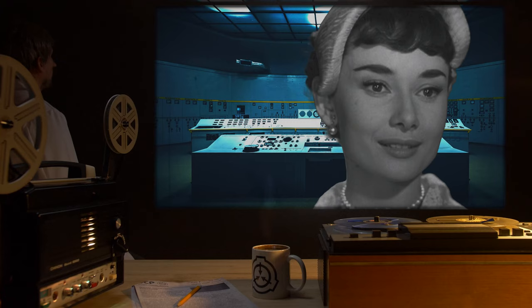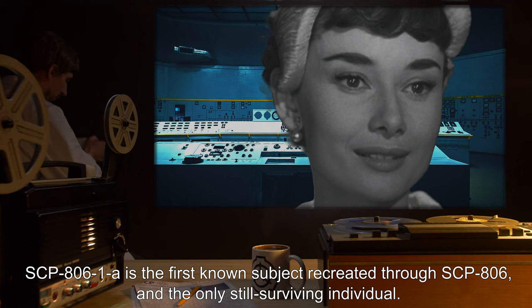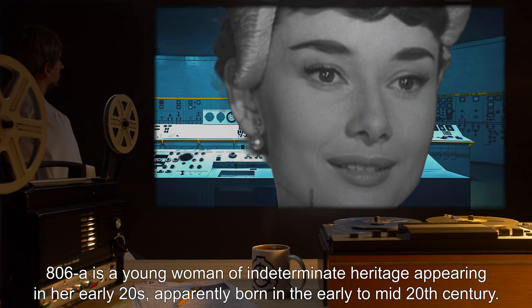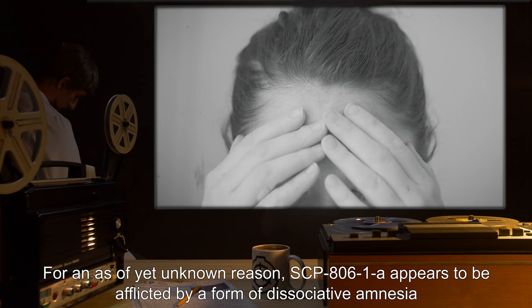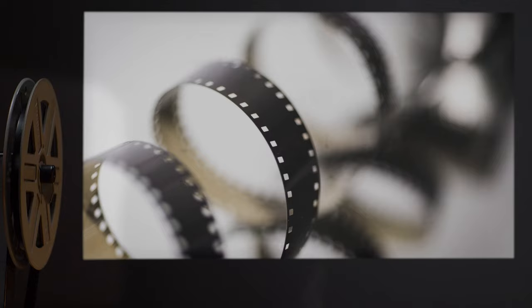SCP-806-1A and Discovery: SCP-806-1A is the first known subject recreated through SCP-806 and the only still-surviving individual. 806-1A is a young woman of indeterminate heritage appearing in her early 20s, apparently born in the early to mid 20th century. For an as-yet unknown reason, SCP-806-1A appears to be afflicted by a form of dissociative amnesia, which prevents her from recalling any personal information regarding her original life, including her own name.